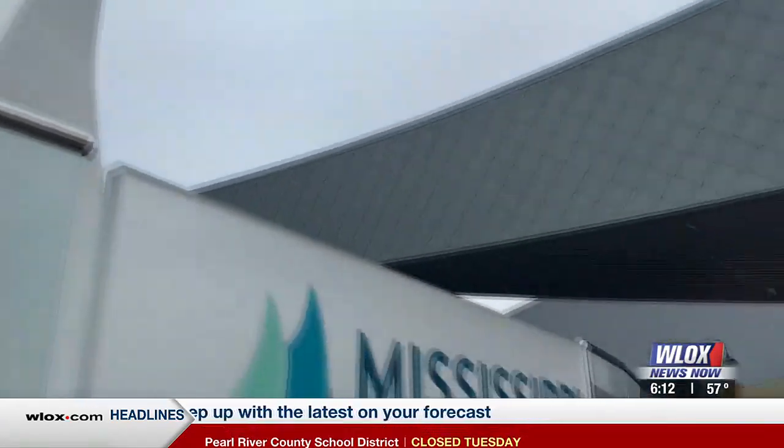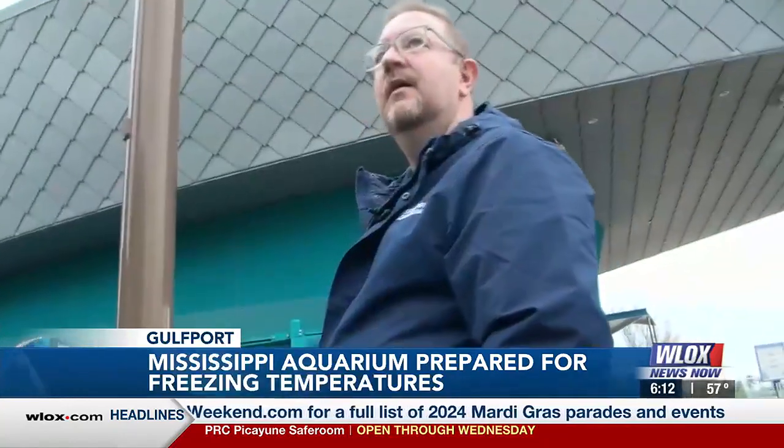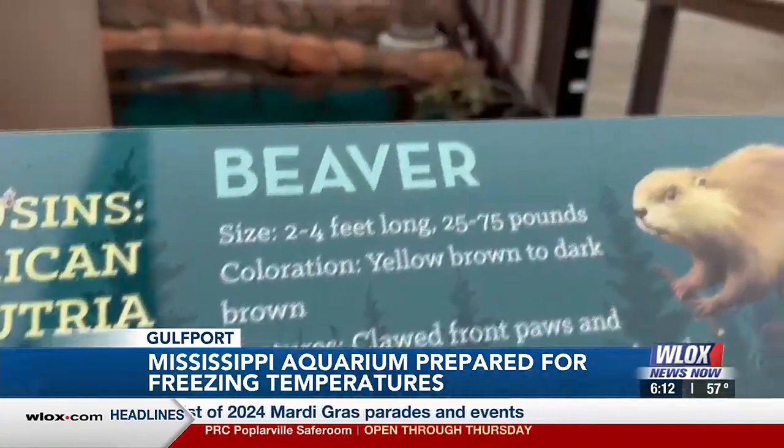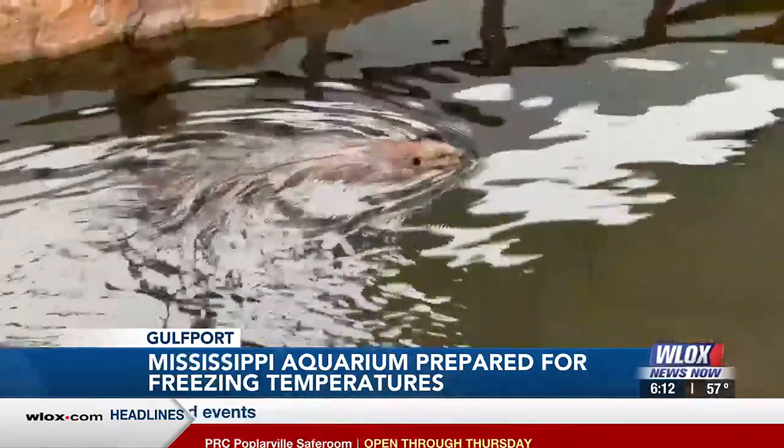Could something creep up? Could an emergency happen? Yes. We just go through our primary checks and make sure we cross our T's and dot our I's today. Jeff Gabula is Mississippi Aquarium's Senior Vice President of Property Operations. He's responsible for keeping the thousands of animals that call MSAQ home safe.